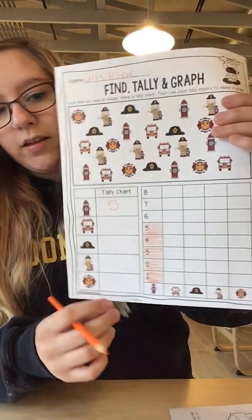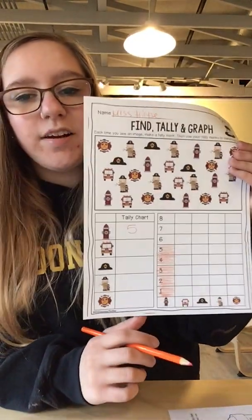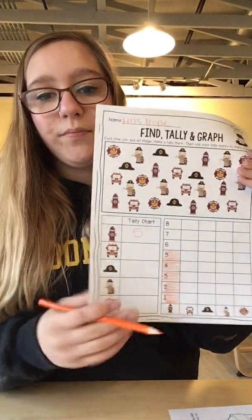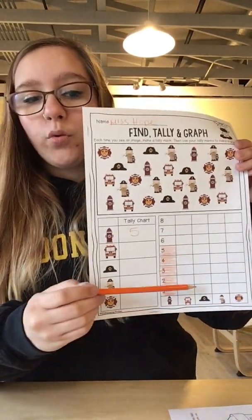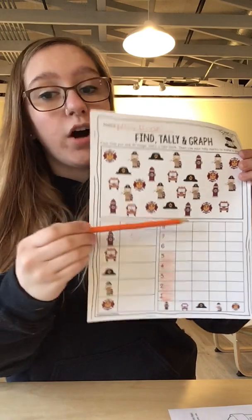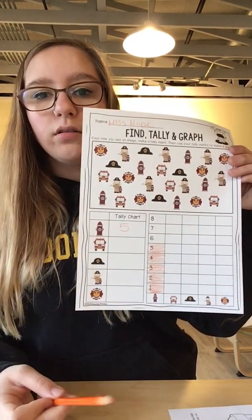So it's going to look just like this. And then when you're done, see which one has the highest number and which one has the lowest number. The easiest way to figure that out is if you look at your graph — the tallest bar is the highest number and the lowest one is the lower number.